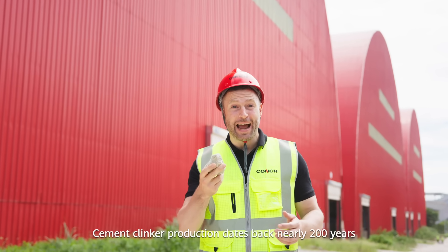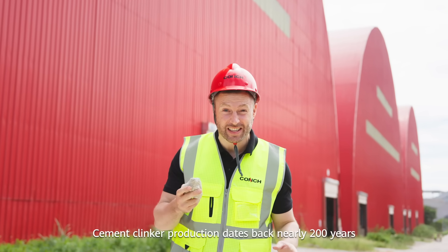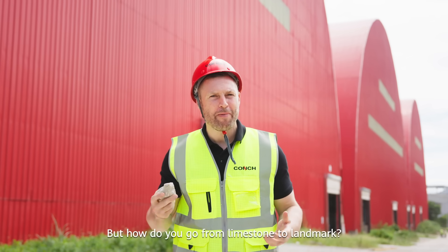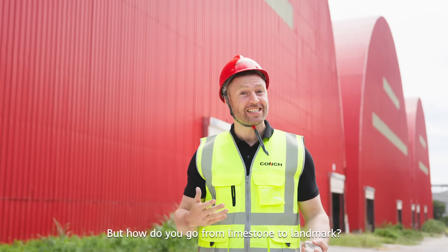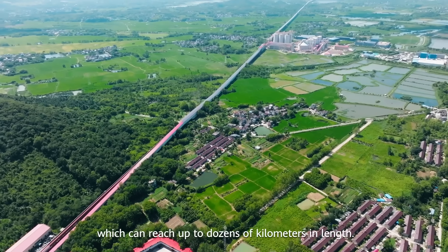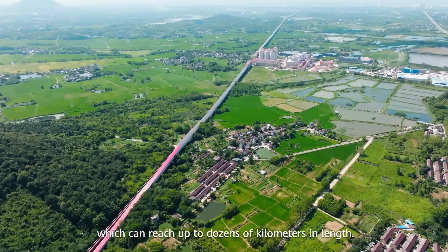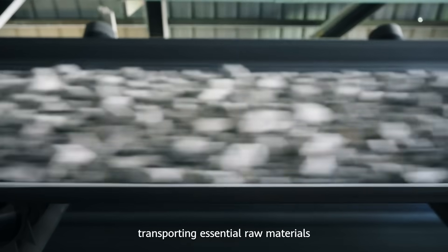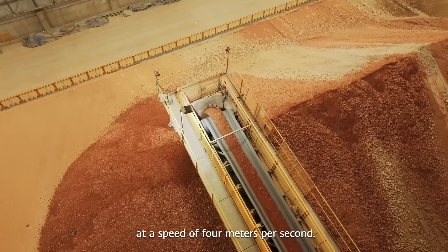Cement clinker production dates back nearly 200 years and it starts with nature's very own building block. But how do you go from limestone to landmark? The journey begins on these conveyor belts, which can reach up to dozens of kilometres in length — like industrial arteries transporting essential raw materials at a speed of 4 metres per second.